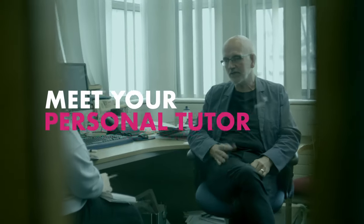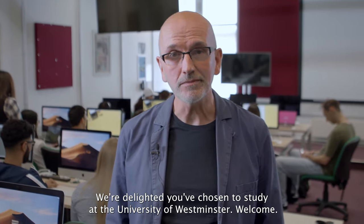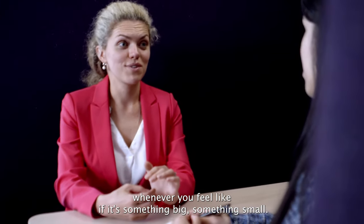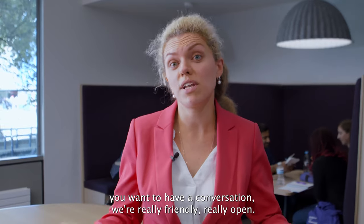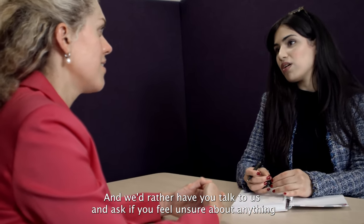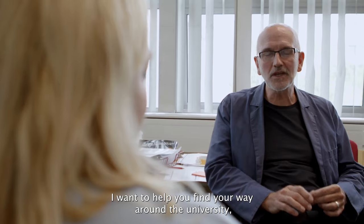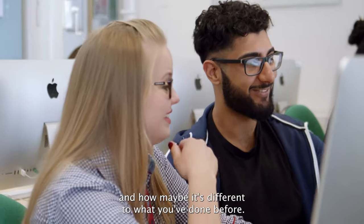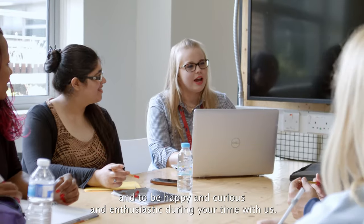If you haven't done so already, go and meet your tutor. We're delighted you've chosen to study at the University of Westminster. We are your lecturers, your personal tutors. Please come and talk to us whenever you feel like — whether it's something big, something small, or if you just want to have a conversation. We're really friendly and open, and we'd rather have you talk to us if you feel unsure about anything, rather than keep it to yourself. It can be daunting but exciting when you start at the university. We want to help you find your way around and understand how you're going to study and how it may be different to what you've done before. We really want you to do well and to be happy, curious and enthusiastic during your time with us.